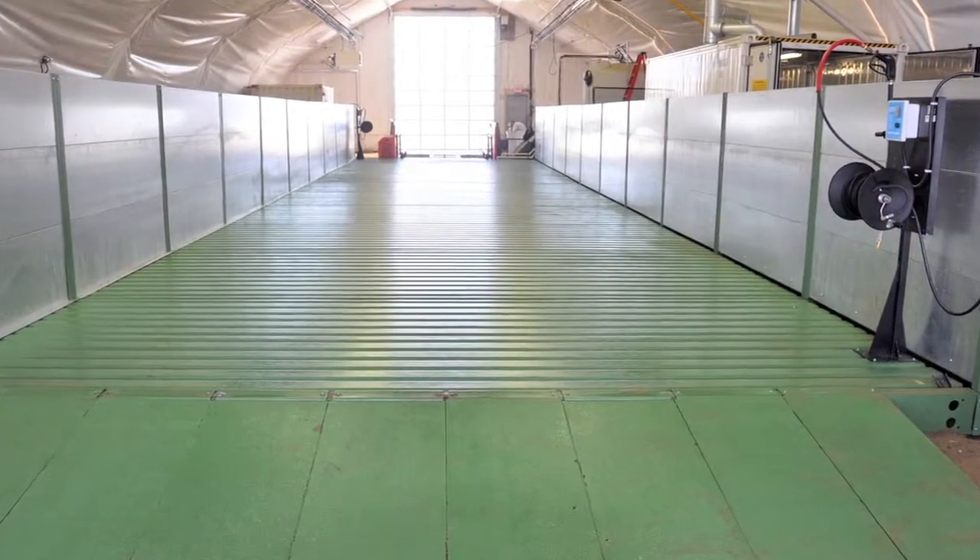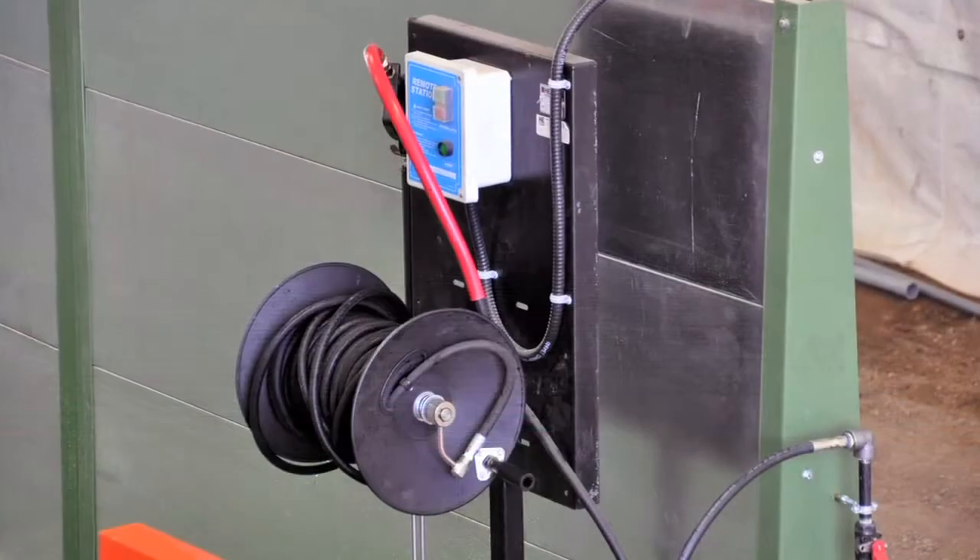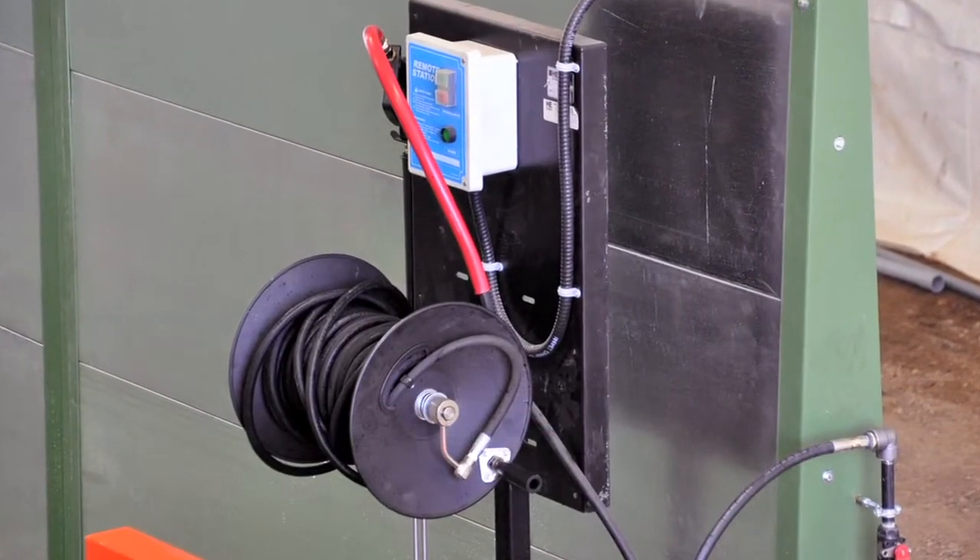This 80 foot long HydroPad patented portable wash rack system captures all of the wash water, dirt, oil, and grease resulting from the detailed washing of your equipment.